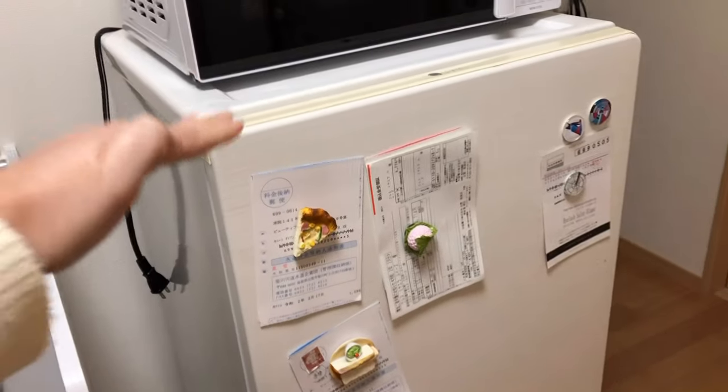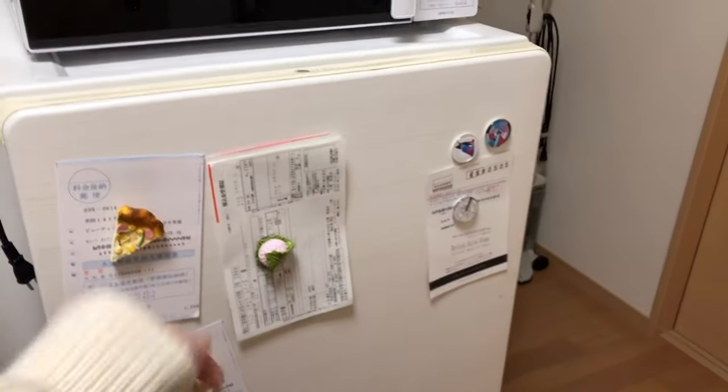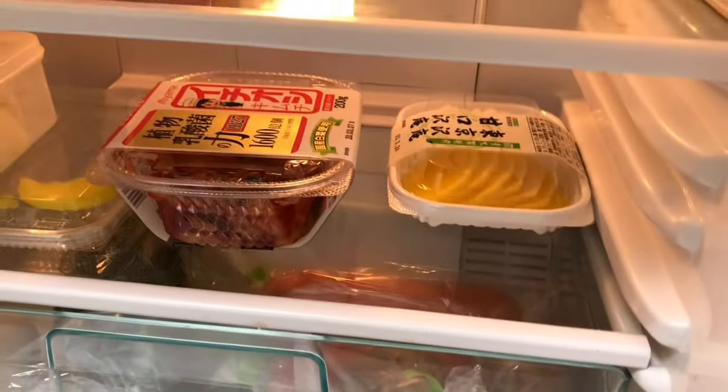Compared to my last one, this is definitely taller — my last one was only up to here, a tiny tiny refrigerator. I have my bills posted here. Inside the fridge I don't have too much — just a few vegetables, some pickled radish, kimchi, some spam-like things, onion, and garlic.